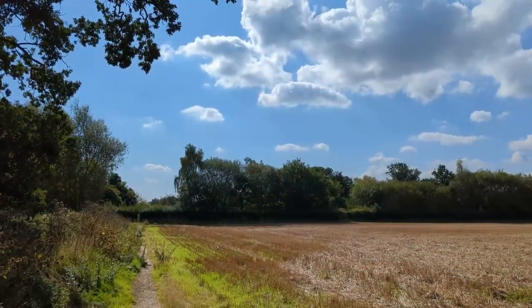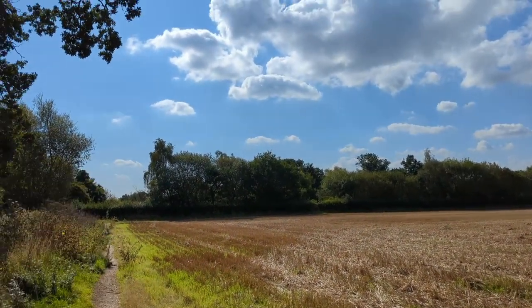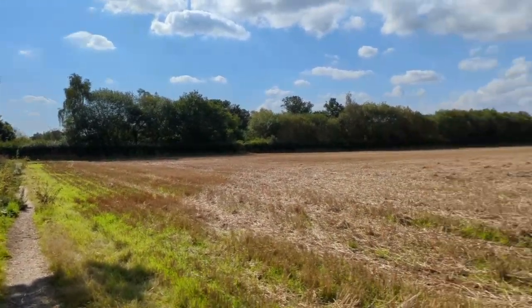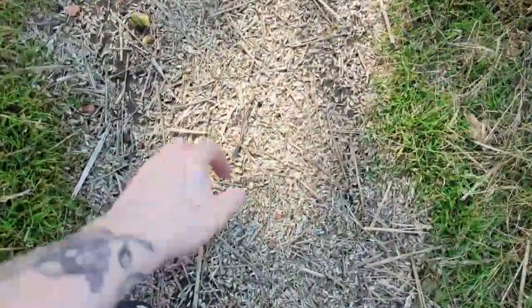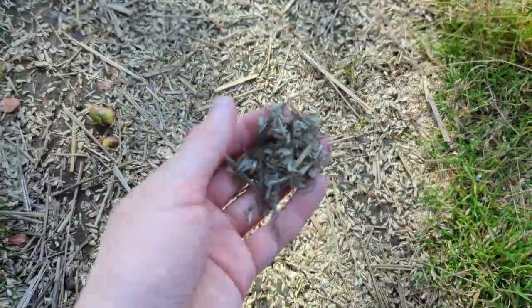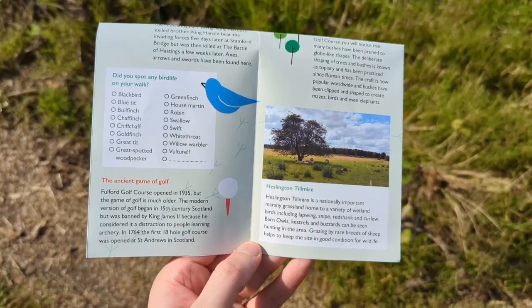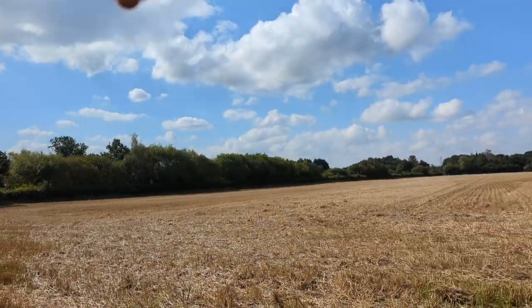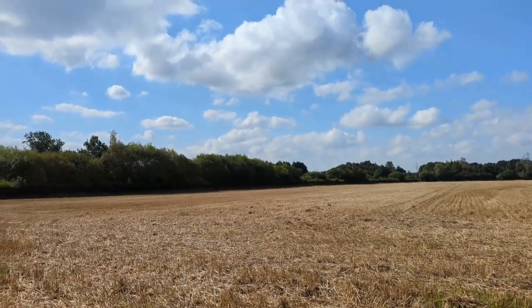Now we're skirting westwards alongside the A64 - you can see the sun reflecting off the windscreens of cars speeding past and you can definitely hear it. In these farmers' fields, recently harvested, are the remains of the harvest. Eventually we'll get to the Heslington Tilmire, which is a wildlife reserve now - a very ancient piece of land, a bit further out than the golf course which was put there in 1935.